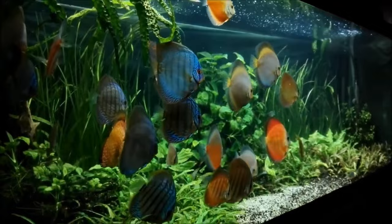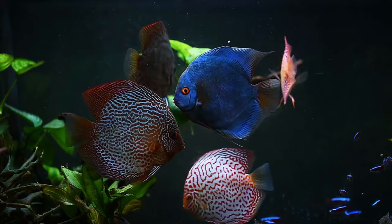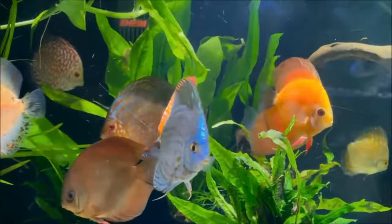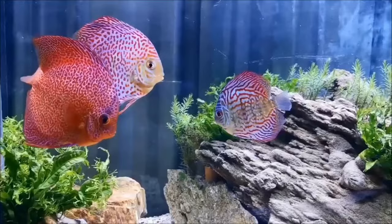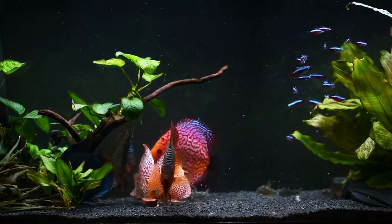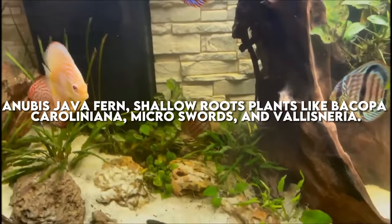Last but one of the most important things to consider is discus fish tankmates. Finding tankmates for a discus fish tank can be quite the challenge. Because we're going to keep our discus in hotter waters, this is going to be hard on many tropical fish. Discus are also slow feeders, so an aggressive feeder will outcompete and stress them. Cardinal Tetras and Corydoras come to mind as good tankmates. I recommend making your discus the centerpiece of your aquarium — start with a dominant discus tank first, then consider adding tankmates. For plants, we'll want live plants that can tolerate the higher temperatures and still grow in a low-nutrient, non-CO2-injected environment. Some recommendations are Anubias, Java fern, slow-growing plants like Bacopa Caroliniana, Microswords, and Vallisneria.